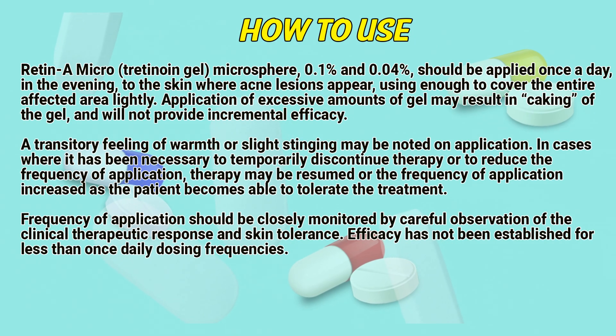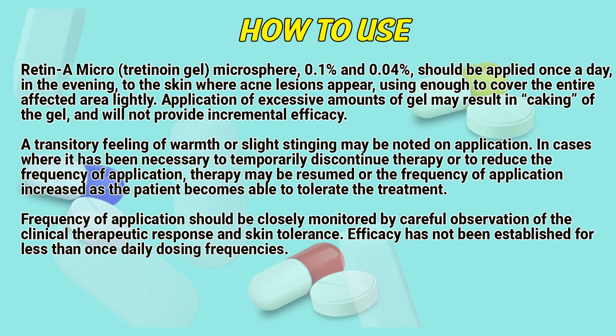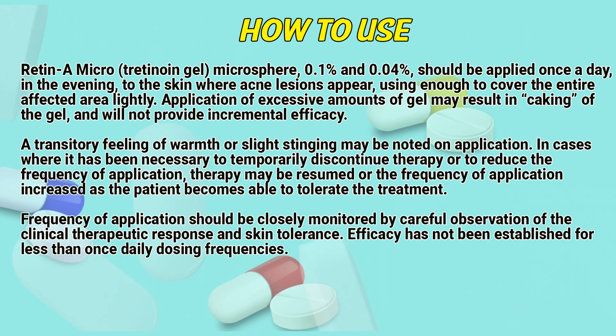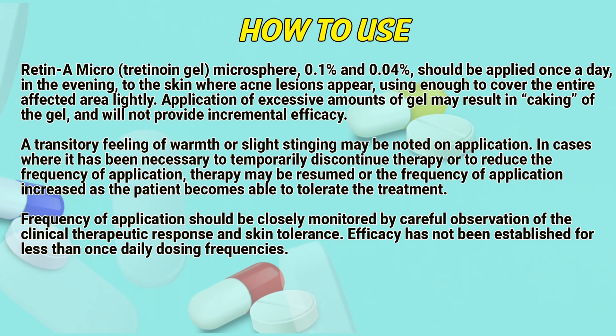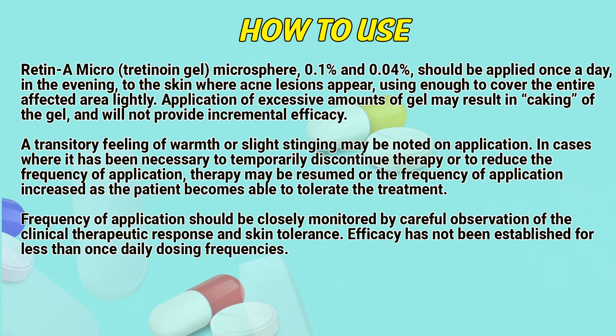Retinae Microgel should be applied once a day, in the evening, to the skin where acne lesions appear, using enough to cover the entire affected area lightly. Application of excessive amounts of gel may result in caking of the gel and will not provide incremental efficacy. A transient feeling of warmth or slight stinging may be noted on application.